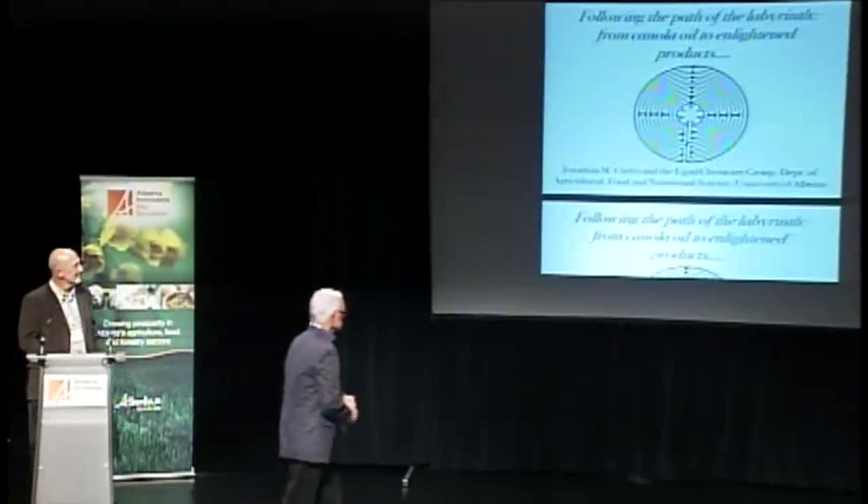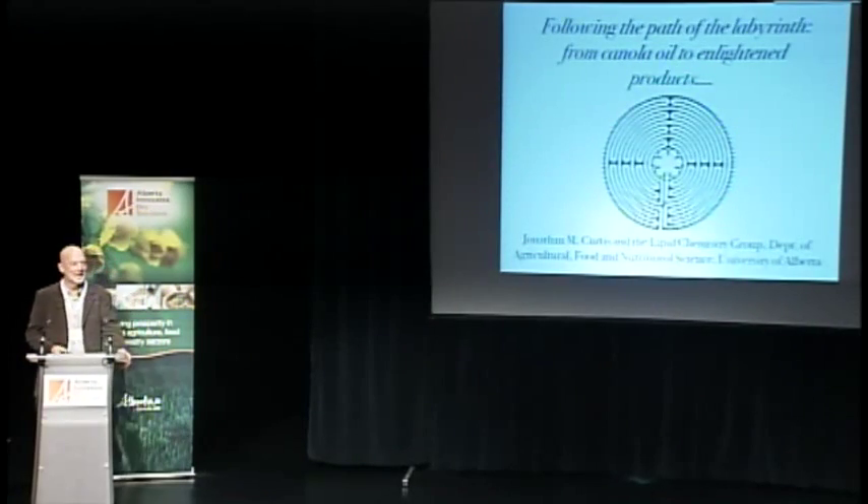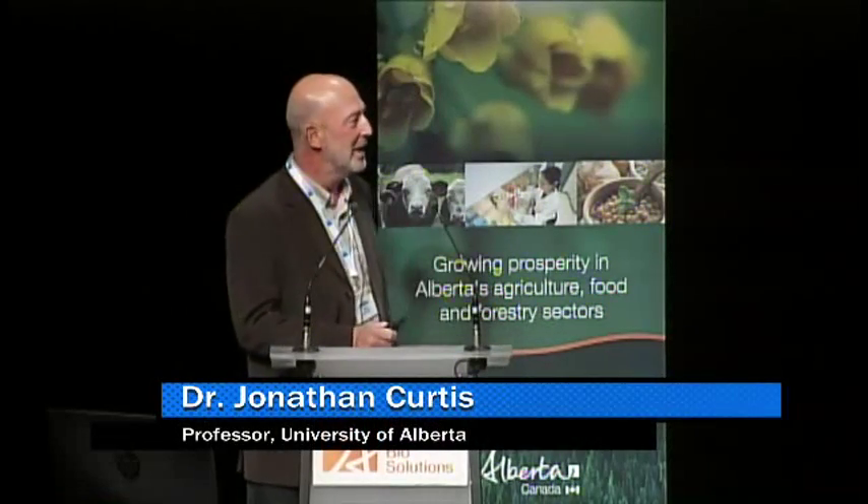He's a professor in the lipid chemistry group at the by now very well-known ALES at the University of Alberta.